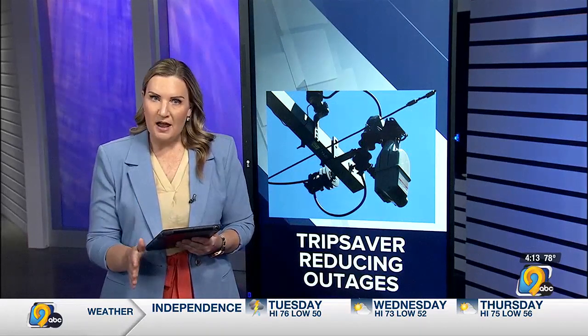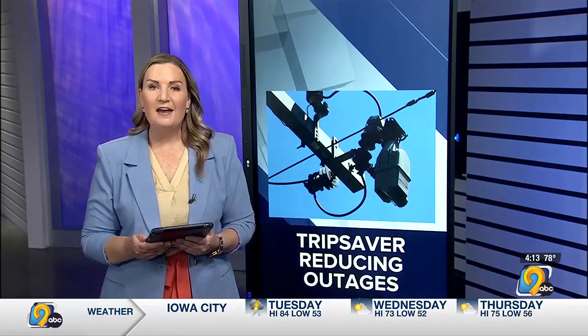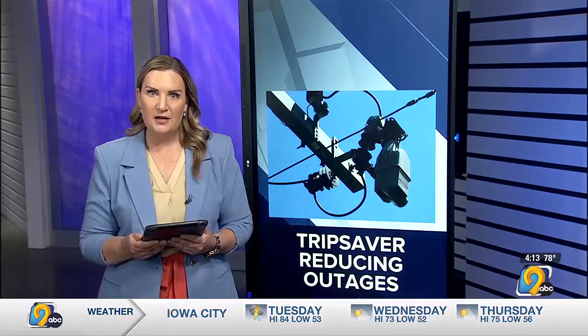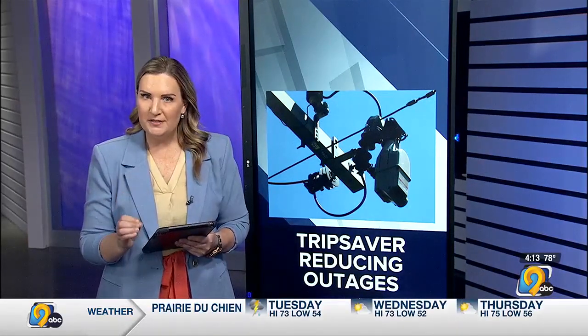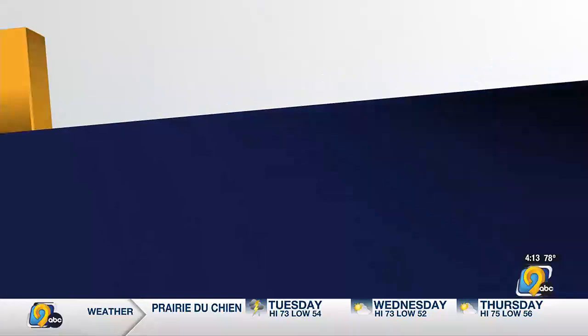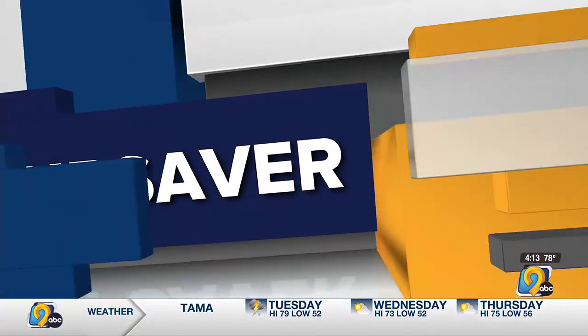MidAmerican Energy is using technology to allow for fewer temporary power outages and faster restoration times. I spoke with Dan Custer, the director of electric system control at MidAmerican Energy, to learn how the TripSaver works. Dan, thank you so much for joining me. Can you explain what TripSavers are and how they work?